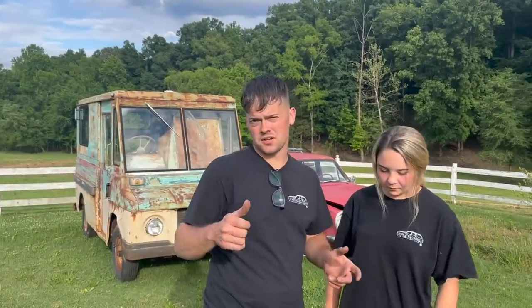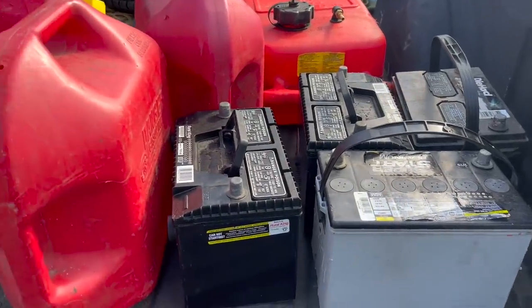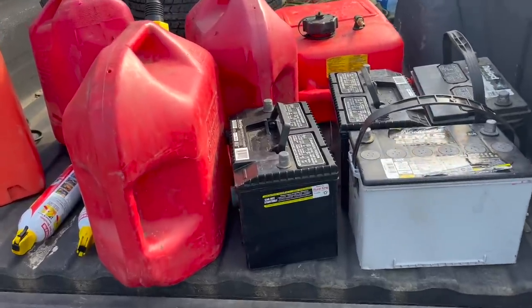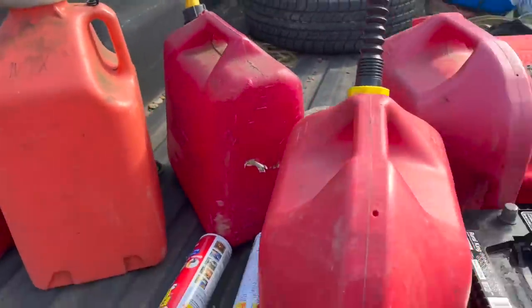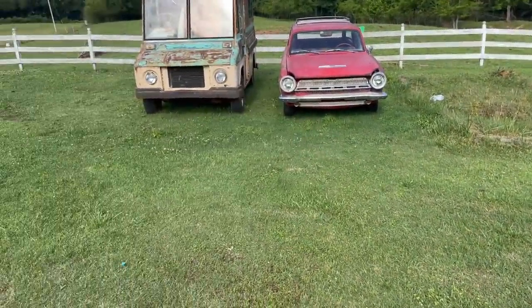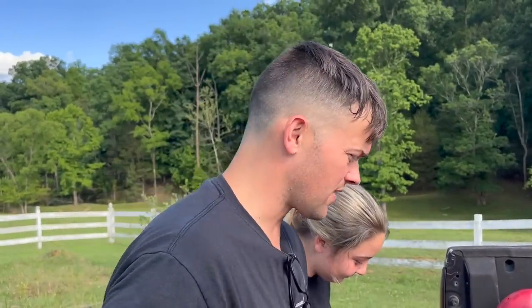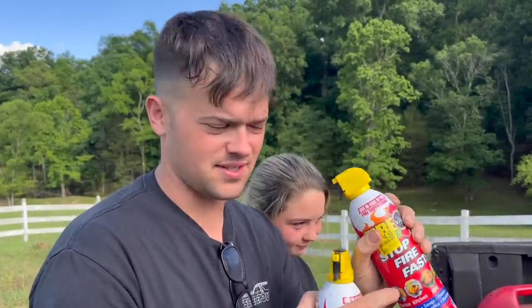The show doesn't start until tomorrow but we're getting a head start tonight. We only have four good batteries on the premises for 20 vehicles, so we need to get some batteries. We're also going to have to stop and get some gas in cans because some of these are completely empty on fuel. Child labor — man child — is at basketball practice right now. You always need some discounted clearance fire extinguishers when you're dealing with this much gasoline and battery.